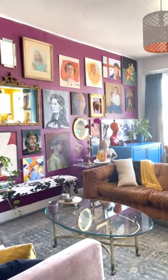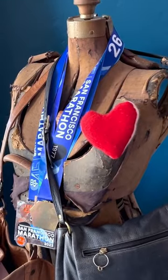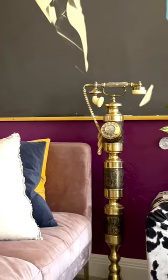I would say about 90-95% of the furniture and decorations in my apartment I found on Facebook Marketplace or Craigslist or at flea markets.